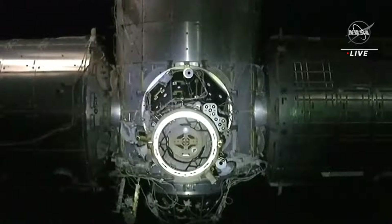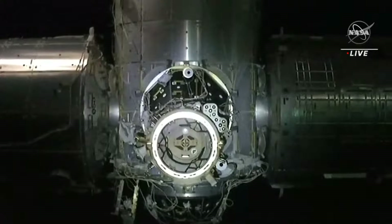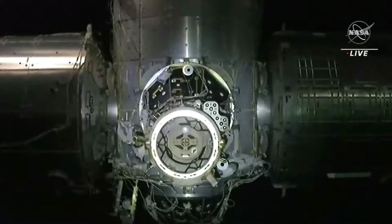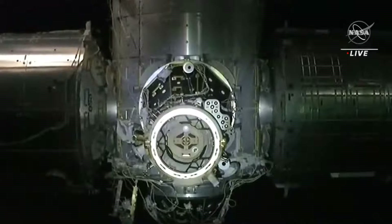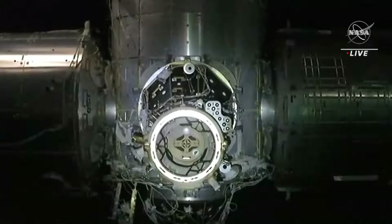Space Station and Dragon are now flying over Australia, and Dragon is just 13 meters away. A very methodical and careful approach to our docking port. Great views coming from Dragon this morning as we get ready to welcome four new crew members to the orbiting laboratory.